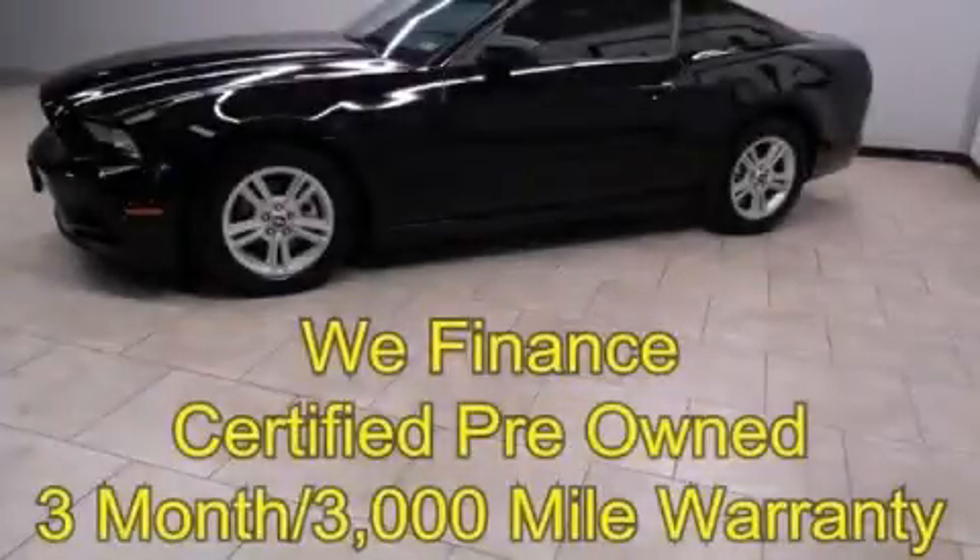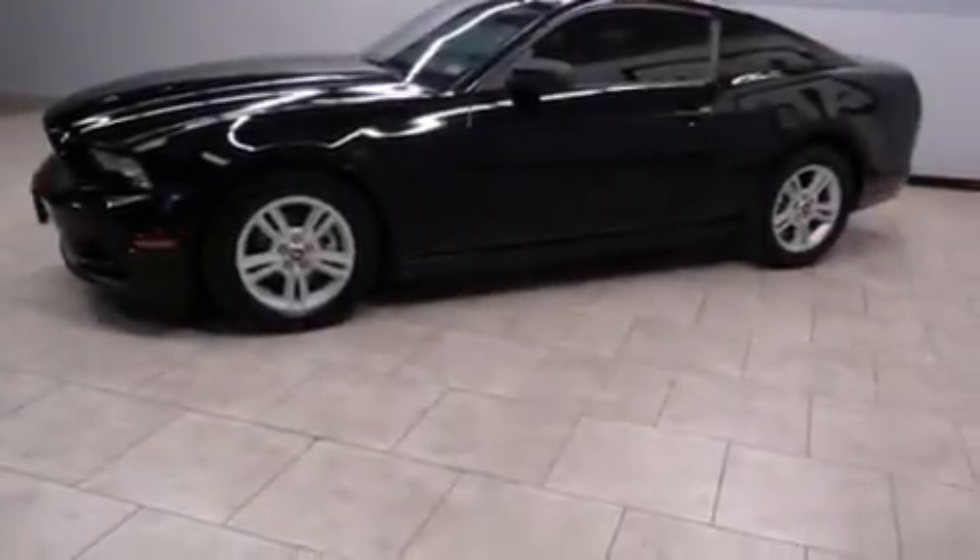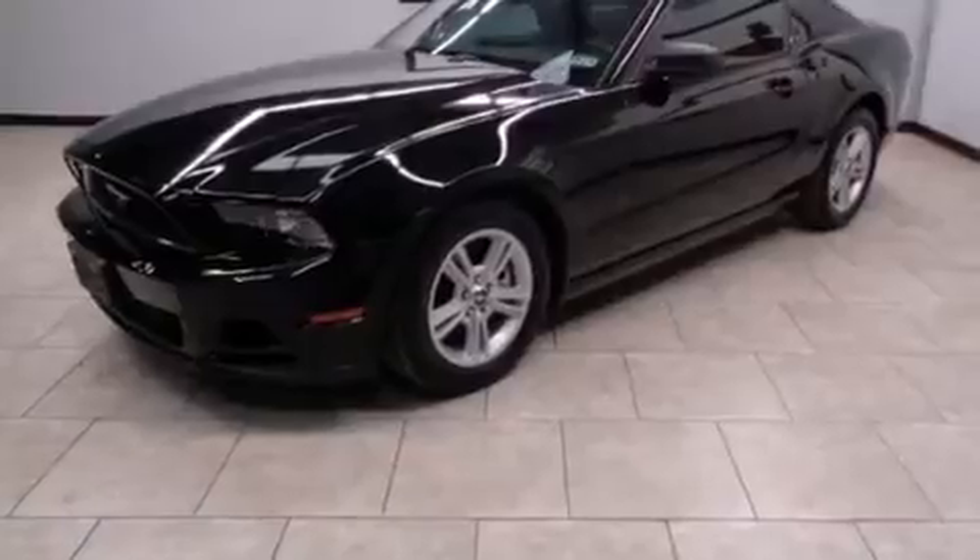This is a 2013 Ford Mustang, proving that life is a journey and not a destination. It features a 3.7-liter six-cylinder engine and a manual transmission.